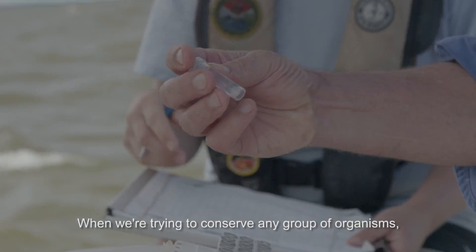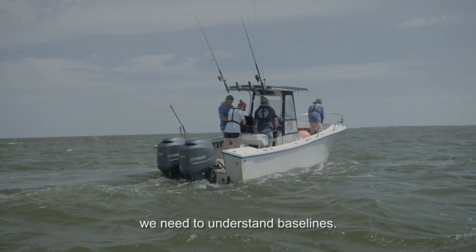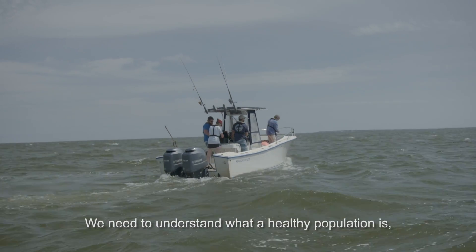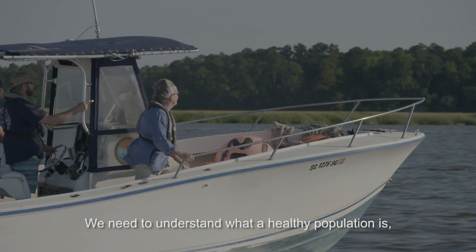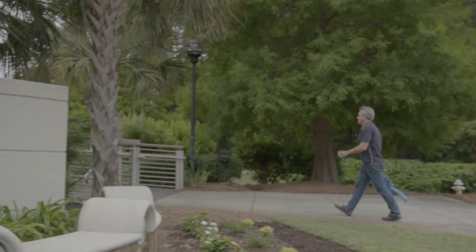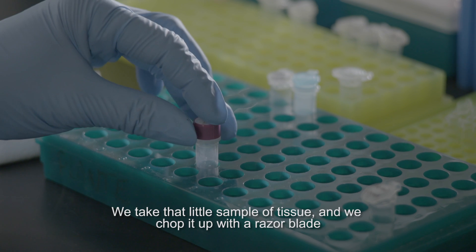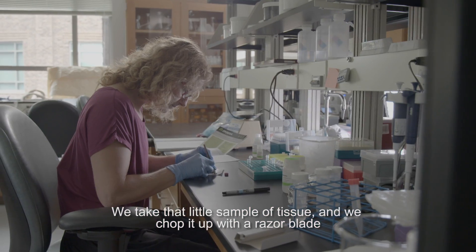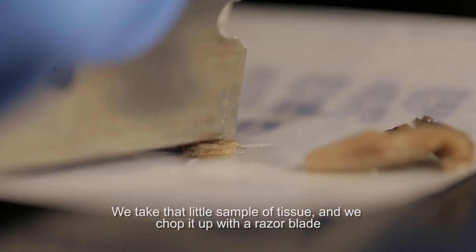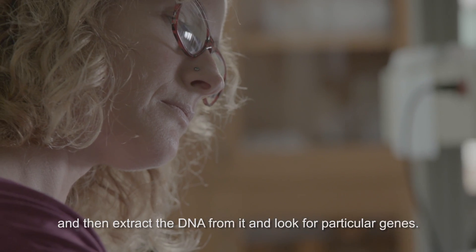When we're trying to conserve any group of organisms, we need to understand baselines. We need to understand what a healthy population is, when a population is compromised or has been overfished. Genetics helps us with this a lot. We take that little sample of tissue and we chop it up with a razor blade and then extract the DNA from it and look for particular genes.